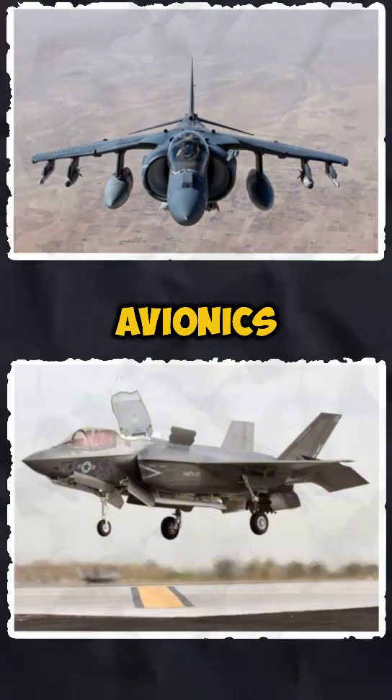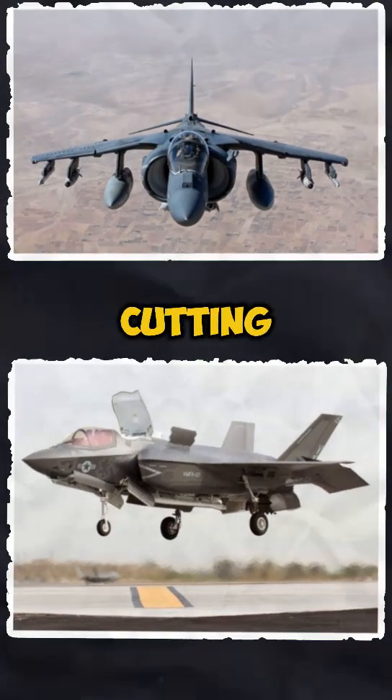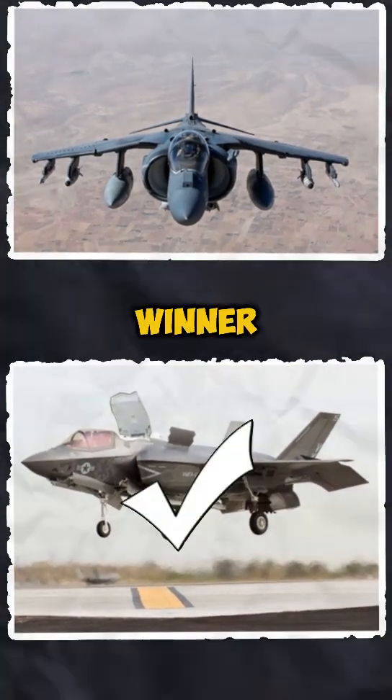Technology and avionics. The Harrier uses older systems, while the F-35B brings advanced stealth, sensor fusion, and cutting-edge avionics to the battlefield. The winner: F-35B.